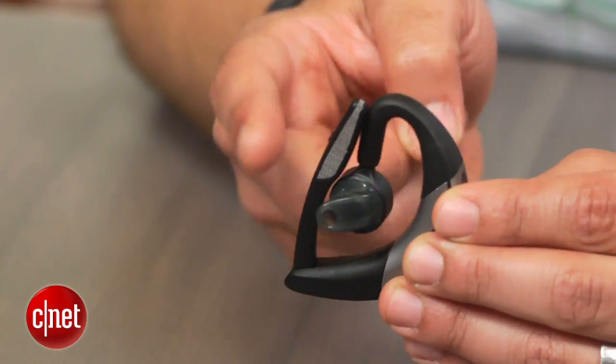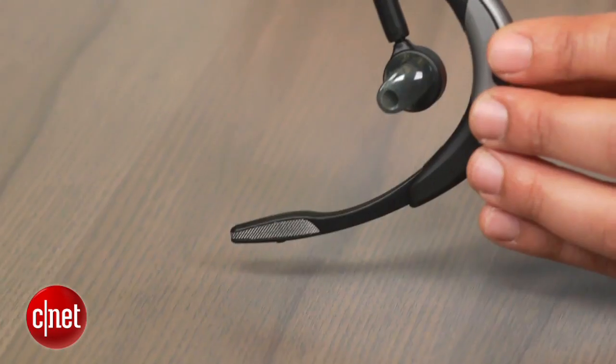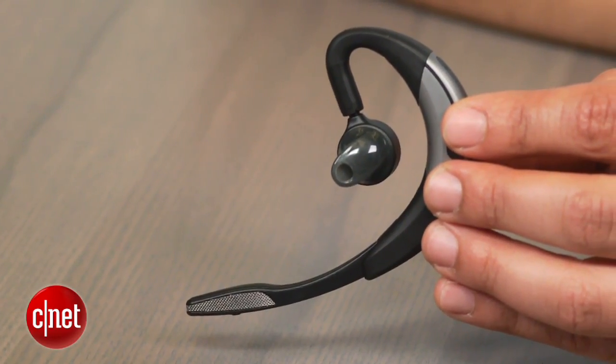As a trade-off for its girth, though, you do get a lot of bells and whistles. Connecting to phones and tablets via wireless Bluetooth version 4.0, the Motion also features an NFC chip for fast pairing. Just tap the headset against compatible phones to link. As its name implies, the Jabra Motion is equipped with an accelerometer, or motion sensor.